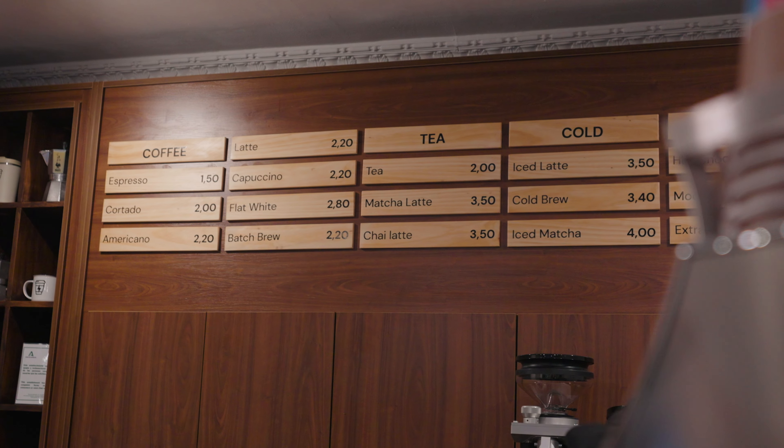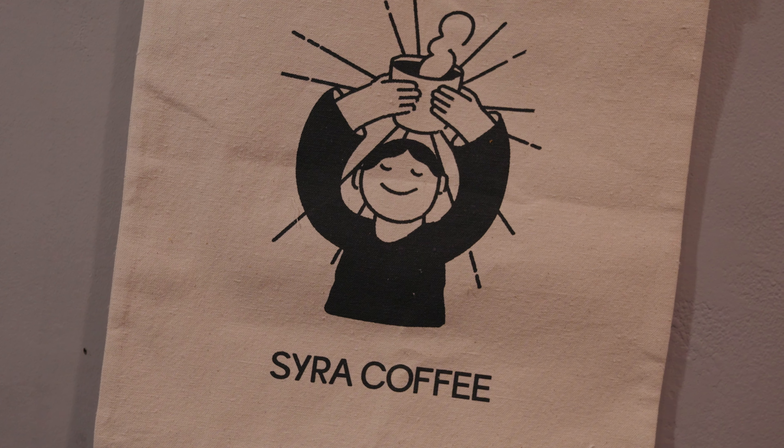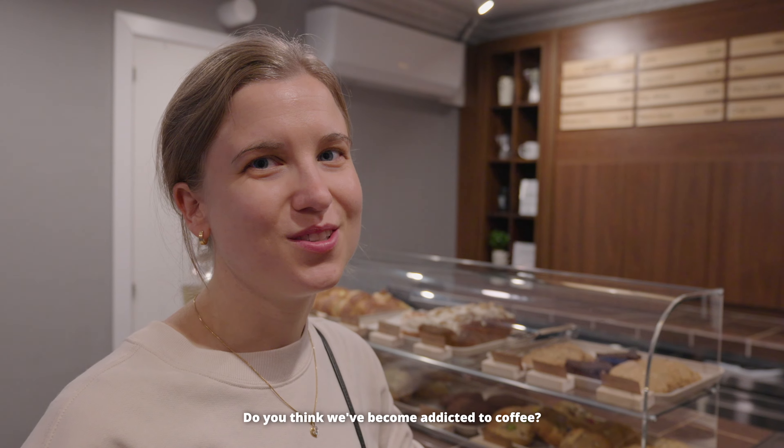Did you know there are 3,000 tapa bars in Seville? We've tried two so far and both have been good. We got our coffees and breakfast, and now it's a 26-minute walk to the Plaza de España — with Ethiopian coffee beans.